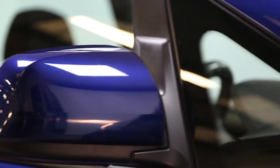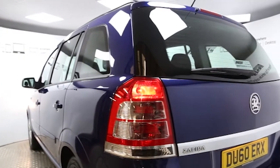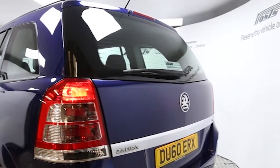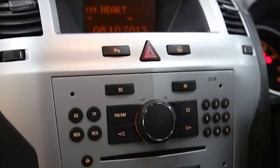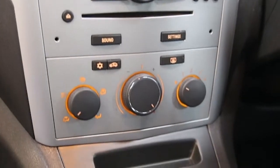Key features include one private owner, air conditioning, CD player, seven seats, electric windows and mirrors, front and rear park assist, multi-function steering wheel, and factory fitted roof rails.